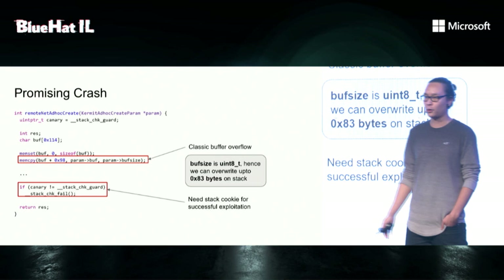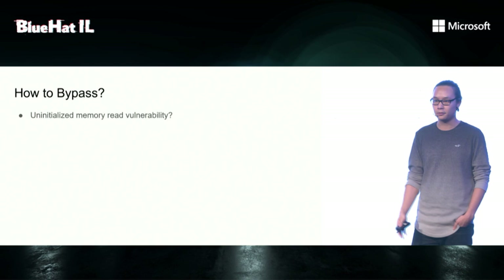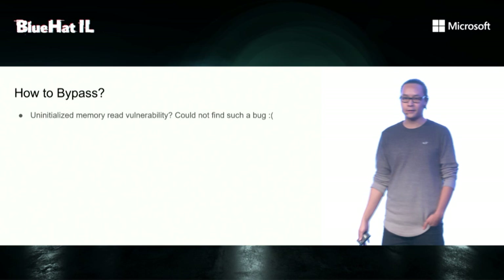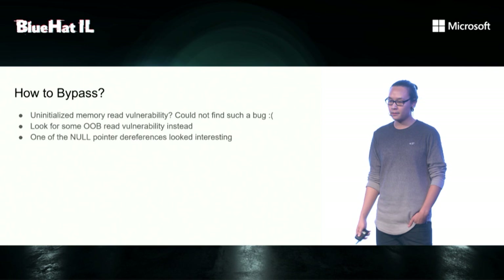A common way to bypass stack protection is to use some uninitialized memory read vulnerability on the stack. Unfortunately, I was not able to find such a thing — it seemed like Sony made sure to memset every single buffer that got returned to the client. So instead, I had to look for some other bug classes, like out-of-bounds reads. And one of the null pointer dereferences was quite interesting.